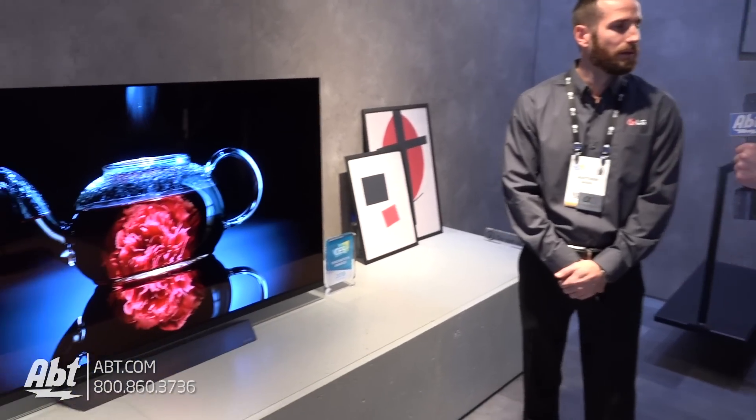Hey everybody, Carl from APT. We're here at the LG booth at CES 2018 and we've got Matt here who's going to talk to us a little bit about the new 65E8 OLED TV from LG. What have we got?